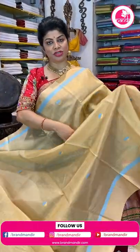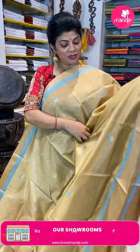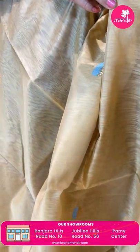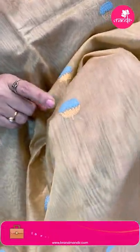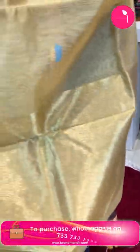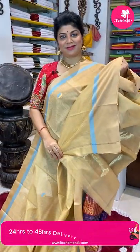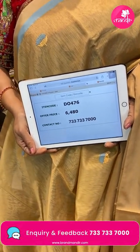In the design, multiple color threads are used, which increases the thread count and is time-consuming — hence a slight price difference between single-color and multi-color thread sarees. This one is a sandal/beige color chanderi silk-cotton, very pretty, with floral buttas and a blue color line. The self-colored border with blue color is about one inch wide. The pallu is a heavy zari lines pallu. Blouse is a running blouse with border. Price: ₹6,480, code DO476. Take a screenshot and WhatsApp us on 7337337000.